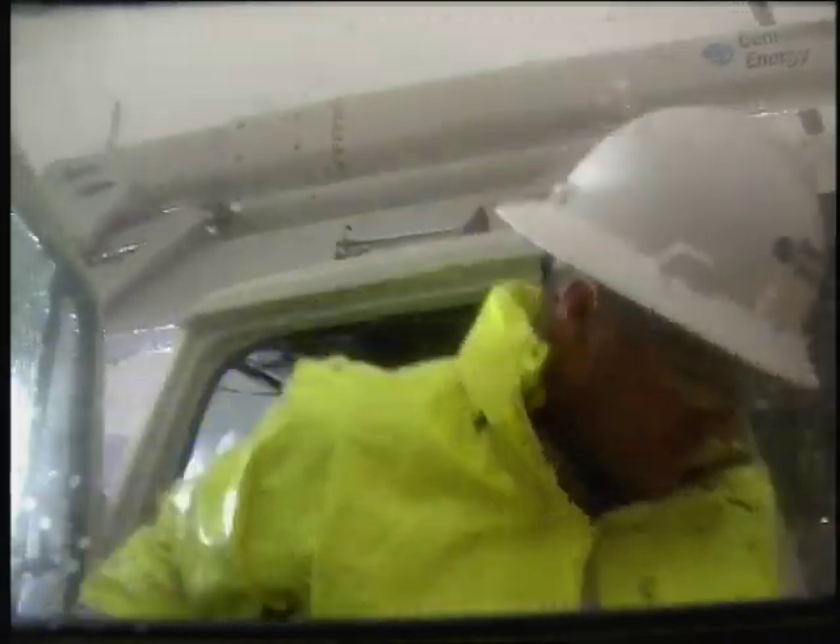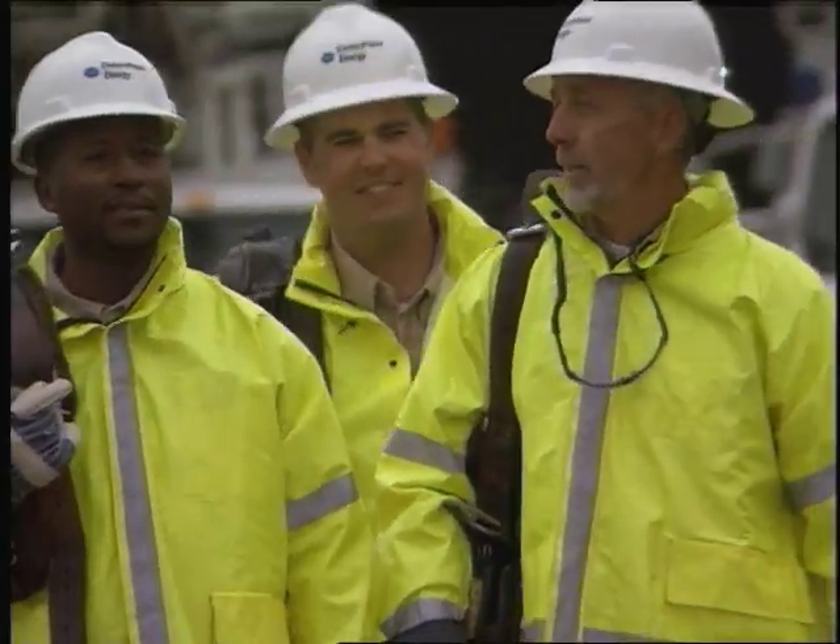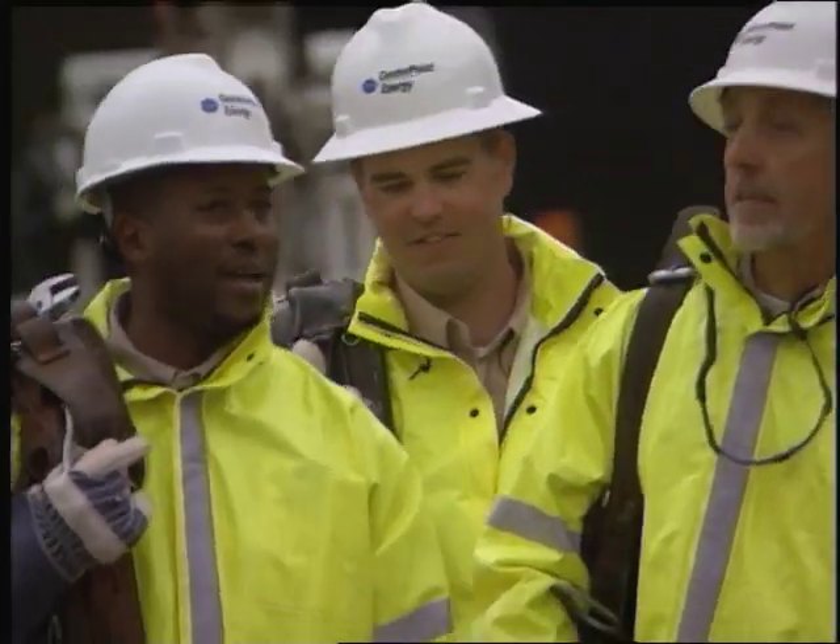We don't want you to be without power for a moment longer than is necessary. That's why CenterPoint Energy begins restoring power as soon as weather conditions allow.